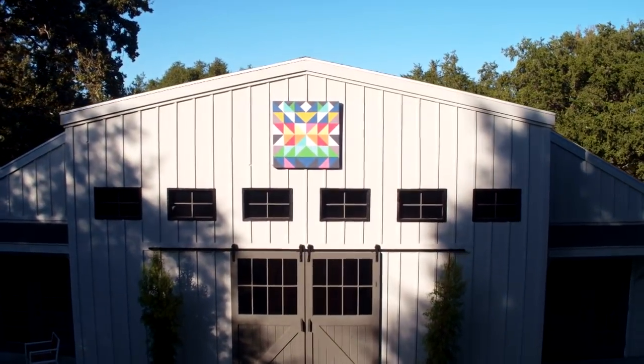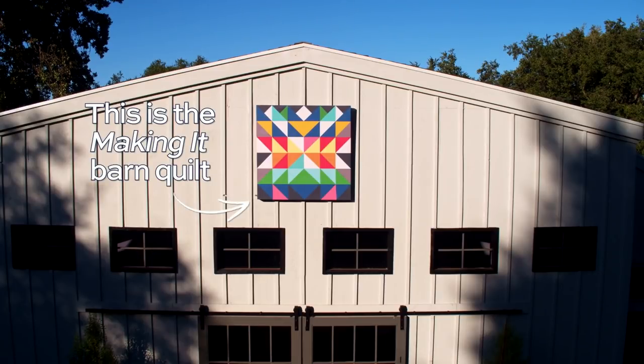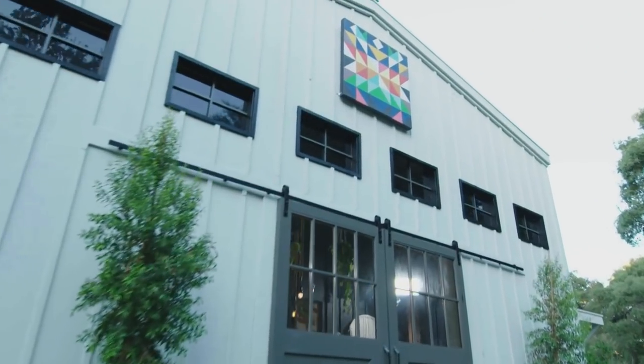I actually created the one hanging above the barn for the Making It show. My process was, I wanted something that spoke to a more modern aesthetic, but also incorporated a traditional design. So it's a series of triangles,